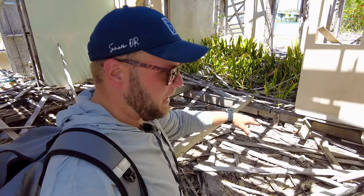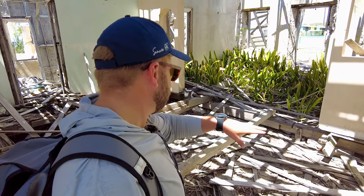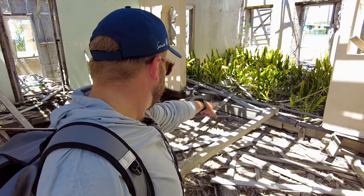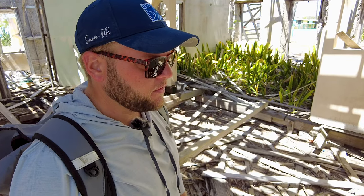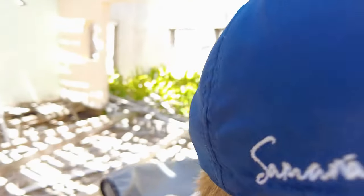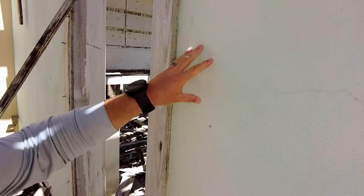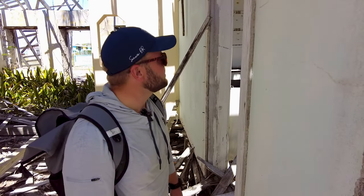You can see how the main frame of the home was actually built up on these beams, so the house had a crawl space underneath it — kind of like what you would see up north in the US. And then all of this is just plaster, old plaster. No telling how old this house is.